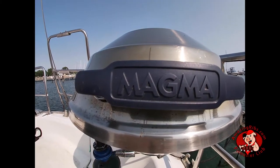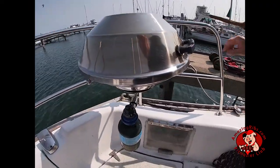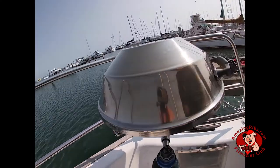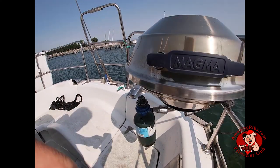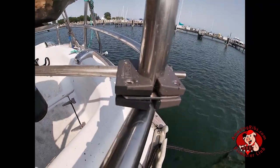This is the Magma party-sized kettle grill. Magma grills are a familiar sight around marinas and harbors, both in the U.S. and around the world. Magma Products makes a full line of charcoal and propane grills designed for harsh marine saltwater environments that can eat up regular grills and cookers.